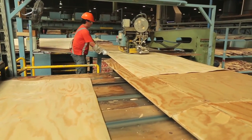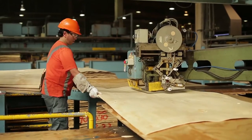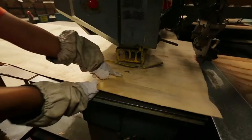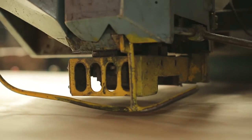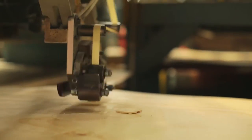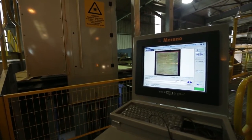Veneers with smaller defects are taken to the patching line, where defects will be replaced by solid wood patches that upgrade the veneer, allowing it to be used as a face. At Nueva Aldea Mill, this process is automatically done by a defect scanning system and robots removing the defects and replacing them with patches.